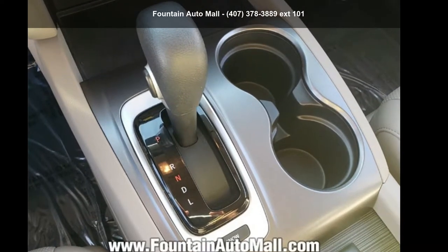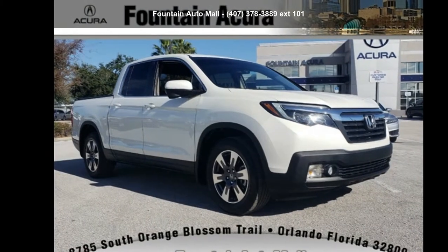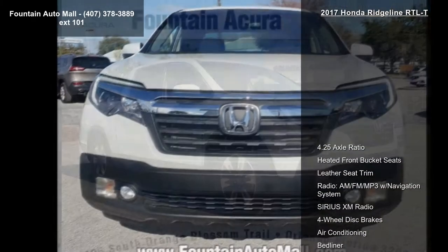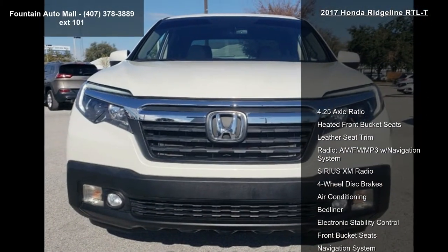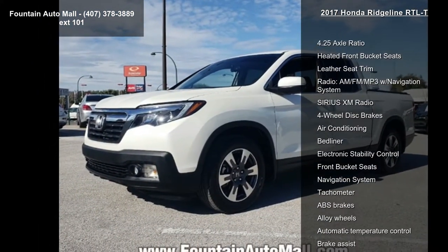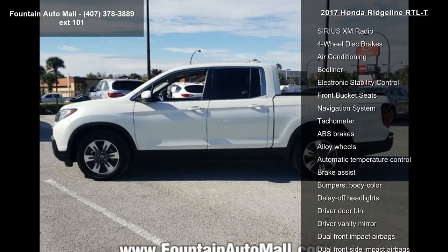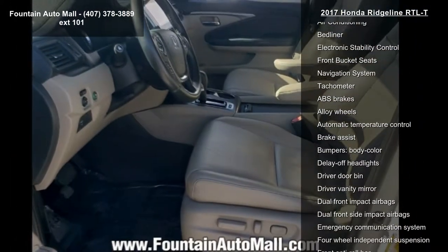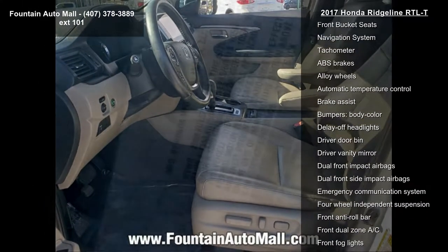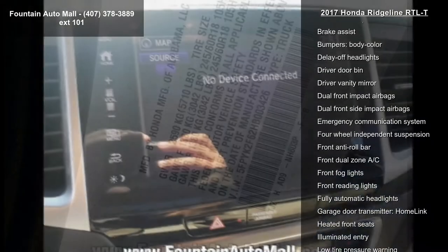Check out this Honda 2017 Ridgeline RTLT. If you are looking for a first-rate auto, this one could be yours today. Enjoy these notable features: 4.25 Axle Ratio, Heated Front Bucket Seats, Leather Seat Trim, Radio AM/FM MP3 with Navigation System, Sirius XM Radio, 4-Wheel Disc Brakes, Air Conditioning, Bedliner and Electronic Stability Control.